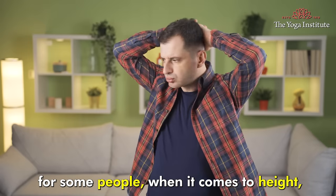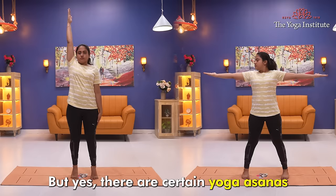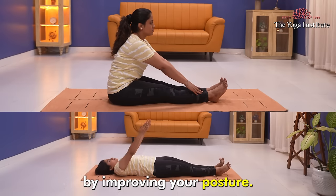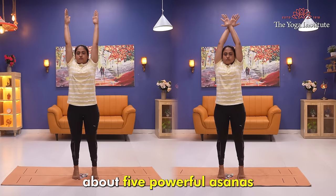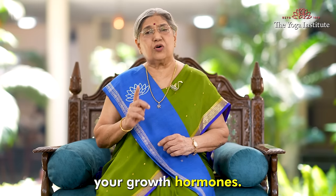For some people, when it comes to height, it is usually dependent on one's genes. But yes, there are certain Yogasanas that can help you reach the maximum height potential by improving your posture. Today, I'm going to tell you about five powerful asanas that can stretch your muscles and also stimulate your growth hormones.